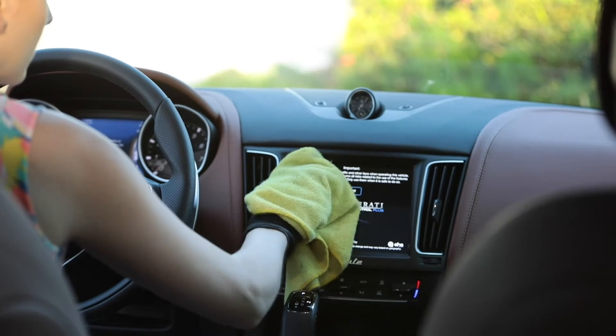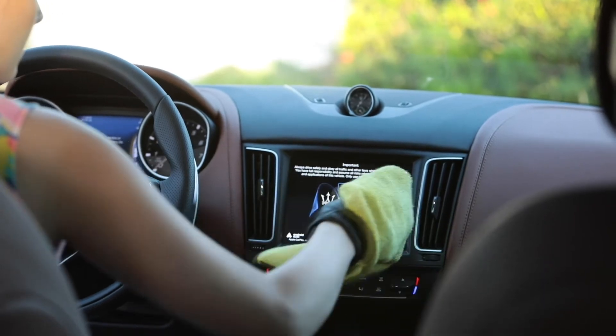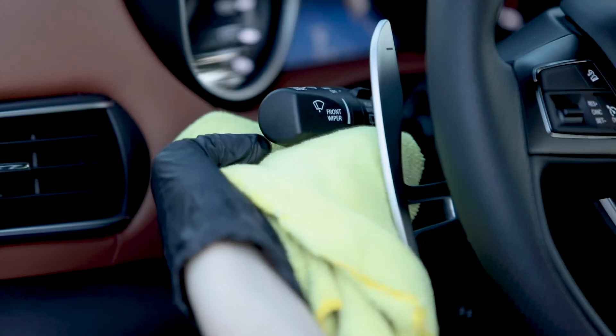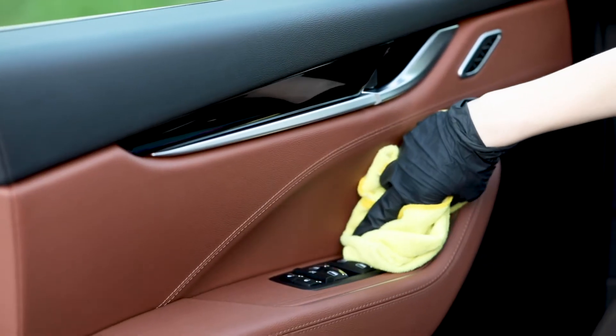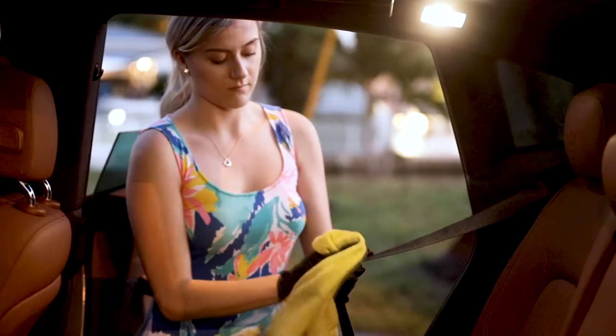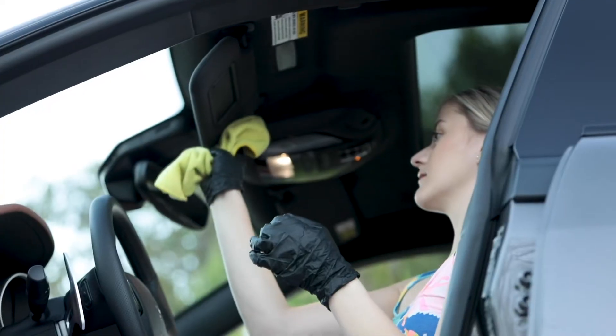Make sure to clean high-touch surfaces such as the infotainment touchscreen and audio controls, climate controls, steering wheel, turn signal, power windows, mirrors, locking buttons, seat controls, the gear shifter, seat belts and buckles, sun visors, and keys.